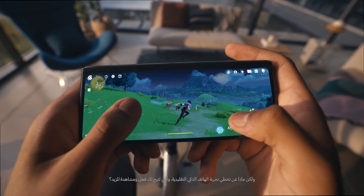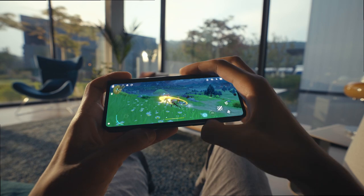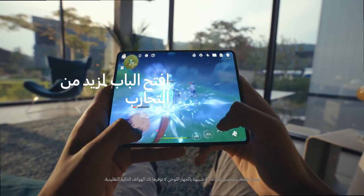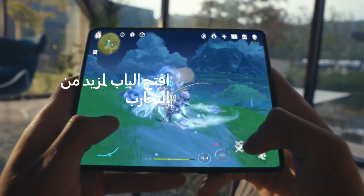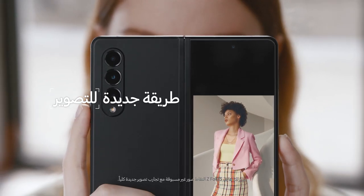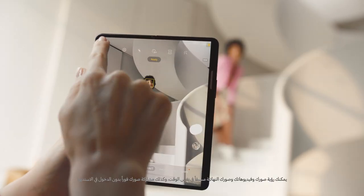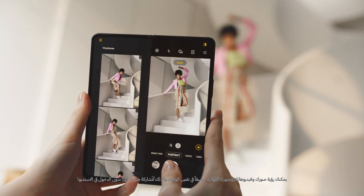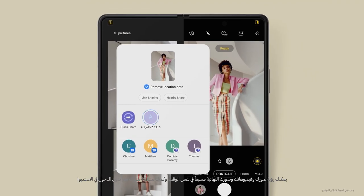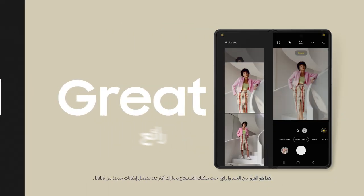But what about when you want to go beyond the usual smartphone experience, so you can do and see even more? Just unfold for an immersive tablet-like experience you can't get on an ordinary smartphone. The Z Fold 3 lets you take photos like never before, with all-new capturing experiences. You can see a preview of your photos and videos, along with the final shot, all at the same time. You can even share your photos instantly without entering the gallery. That's the difference between good and great.